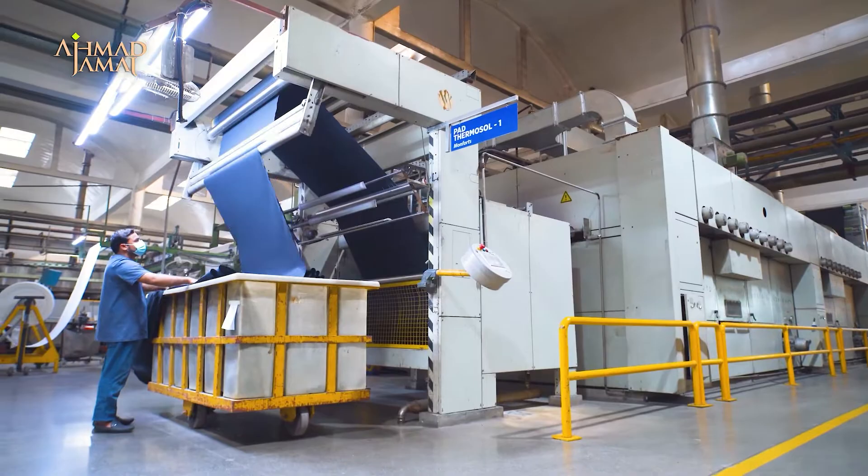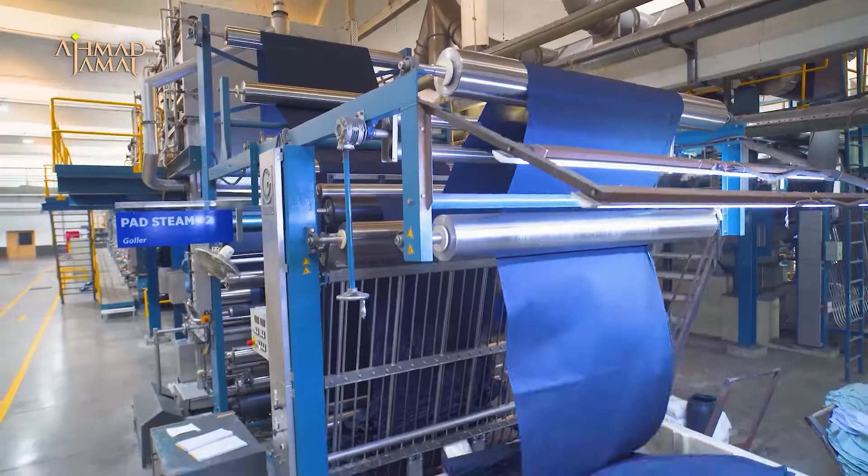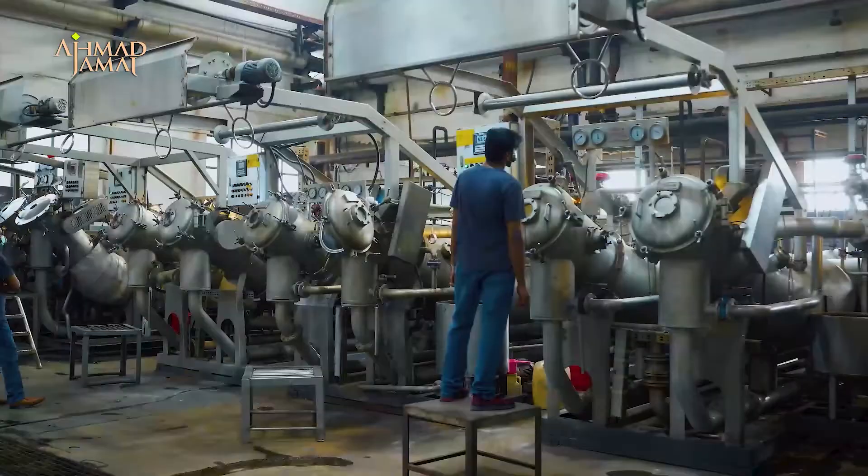We have the flexibility and capacity to cater to both large run sizes for institutional orders and small batch sizes required in fashion, thanks to the latest dyeing machines which can handle both cellulosics and synthetics, along with batch-wise machines for shorter runs.